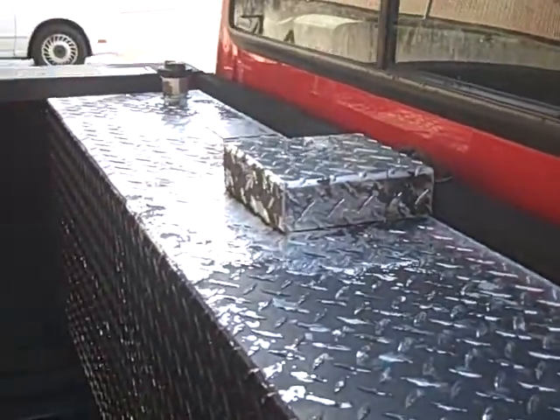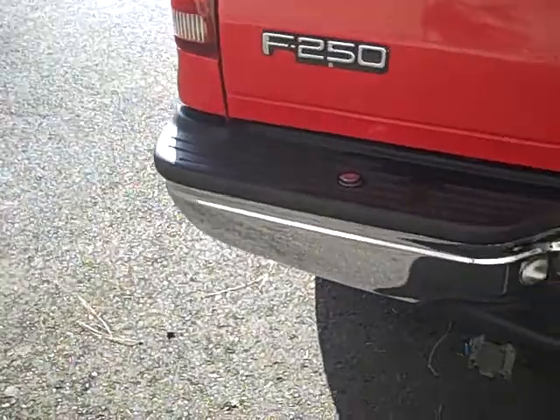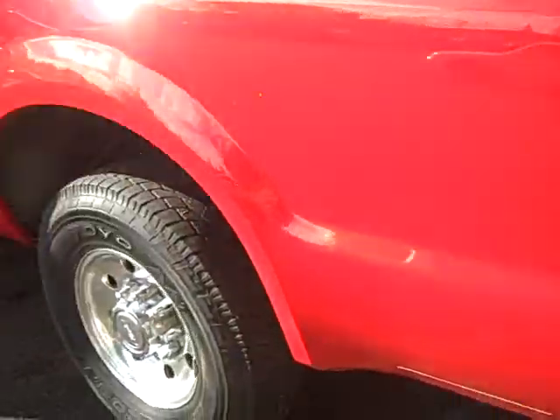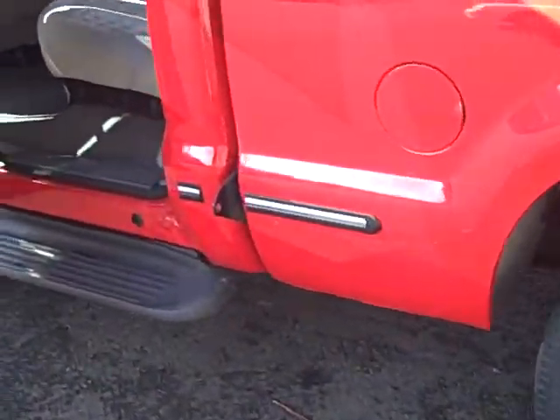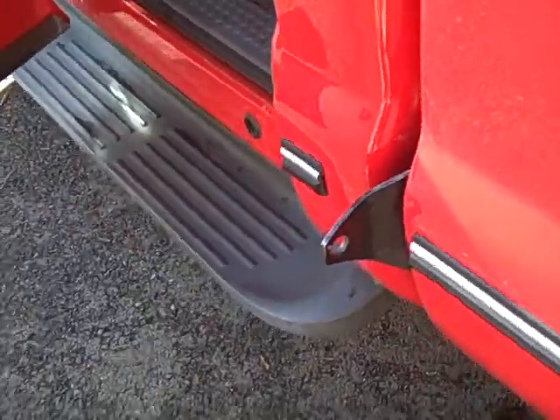Looks like they have an auxiliary fuel tank in here. Spray-in bed liner. Chrome on the back bumper, tow package. It's a very clean truck, it's in great shape. It looks like they might have had a camper up top — those hooks there.